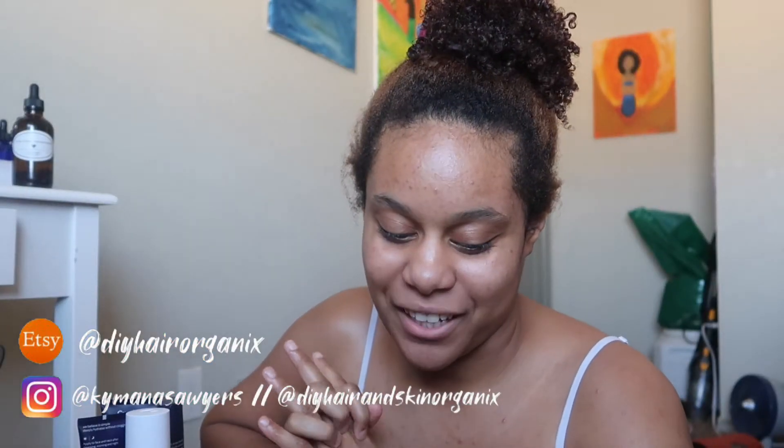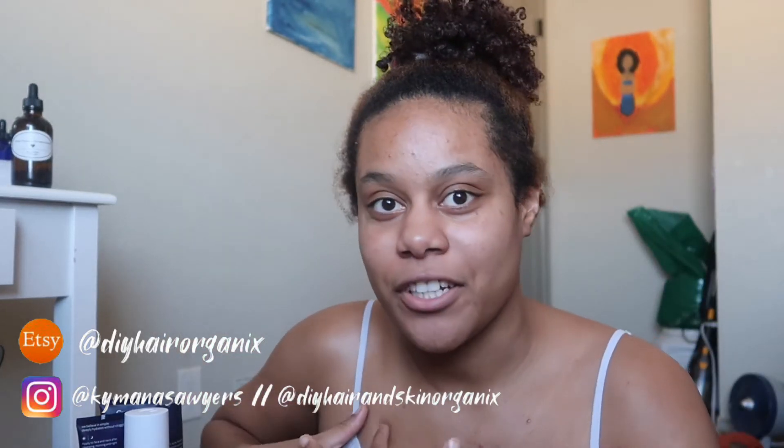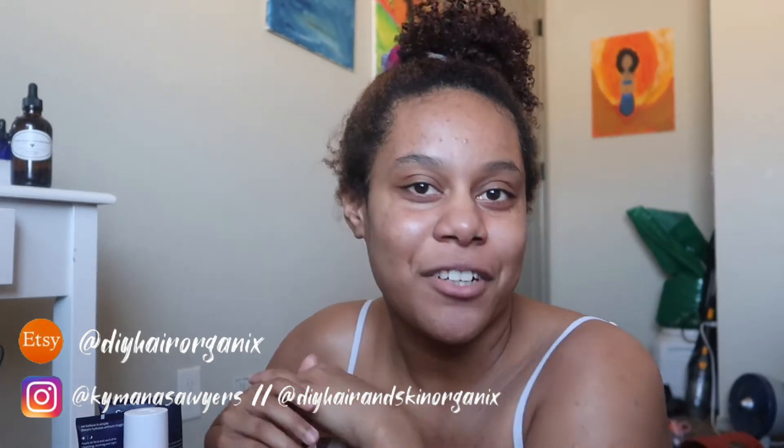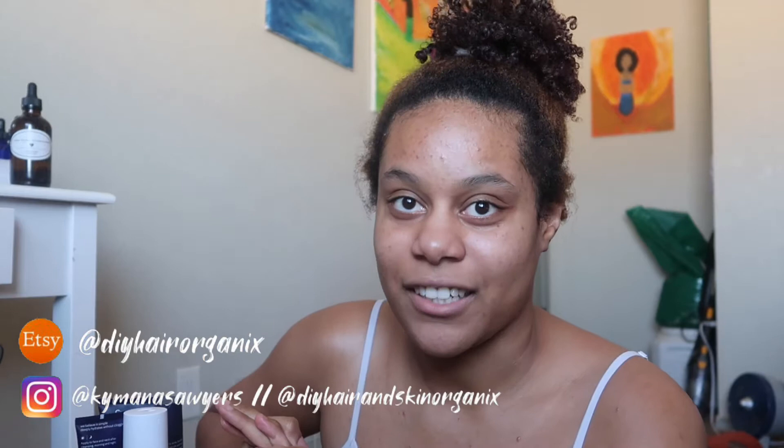What is up guys, today I'm going to be filming an unsponsored review video of Curology. If you're new, subscribe, like this video, comment, and check out my Etsy shop linked down below. Follow me on Instagram at Kimata Stories and my business account at DIY Hair and Skin Organics. Everything is linked down below. Turn on your notifications and if you have any video requests, comment down below.